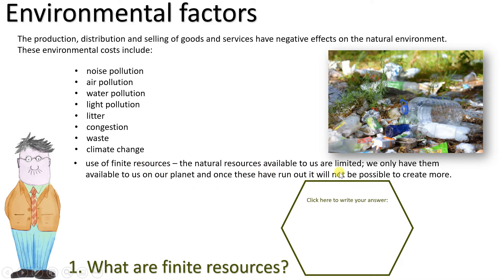The natural resources available to us are limited. We only have them available on our planet, and once they've run out it will not be possible to create more. So what are these finite resources? Go on the internet, have a look, and write your definition in the hexagon below.